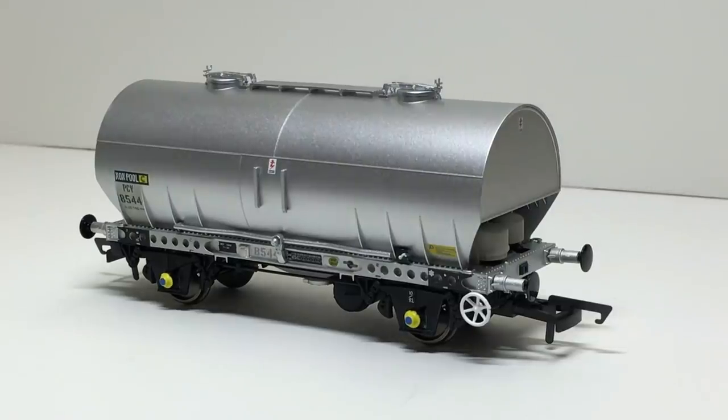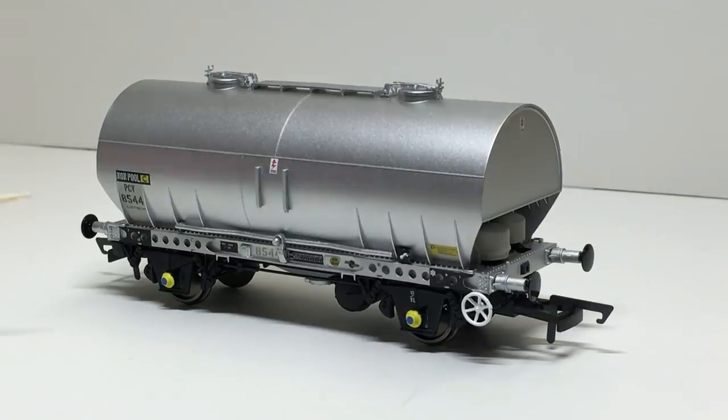The curve of the tank is correctly captured, along with the cut-off ends before they recess into yet more detail at each end. The welds are correctly picked out and are fine enough to be convincing. Strengthening ribs or fillets are also moulded into the side of the tanks down here.